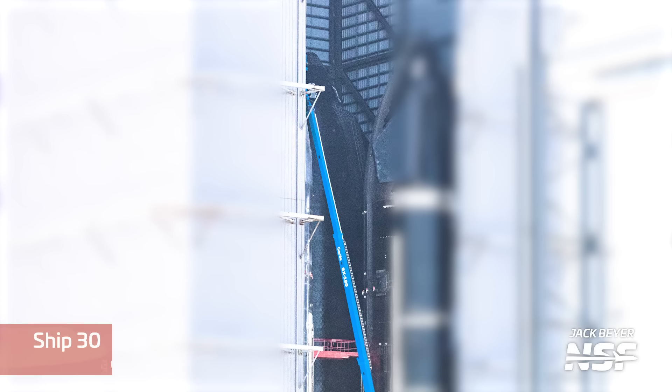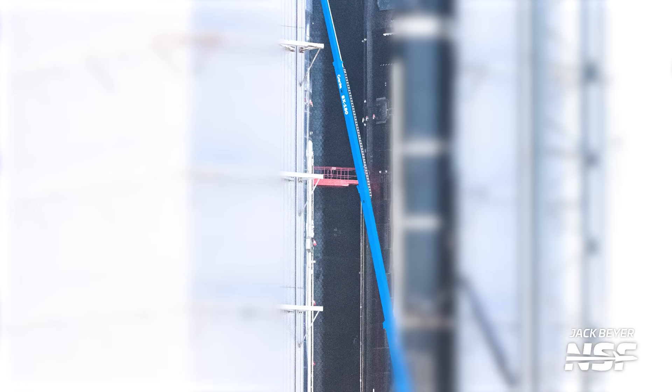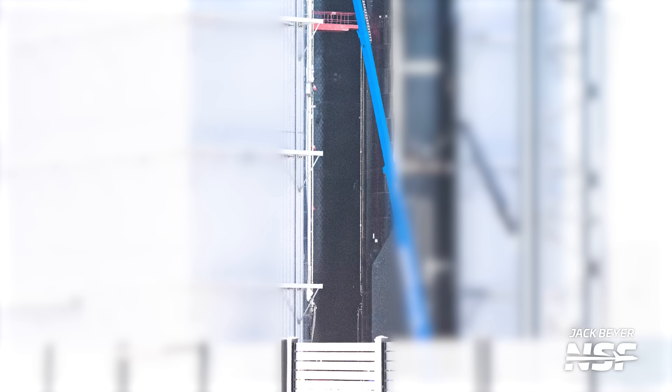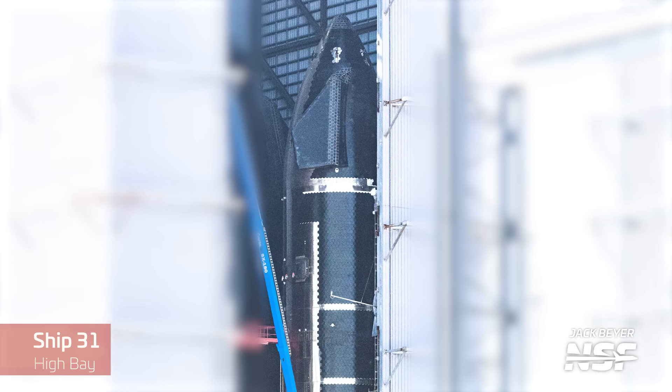Ship 30, having completed its cryo testing, should be getting work done in preparation for a static fire test campaign — things like having new vent holes cut in its aft skirt and new Starlink antennas installed. Meanwhile Ship 31 seems to be on the back burner since its flight is so far into the future.